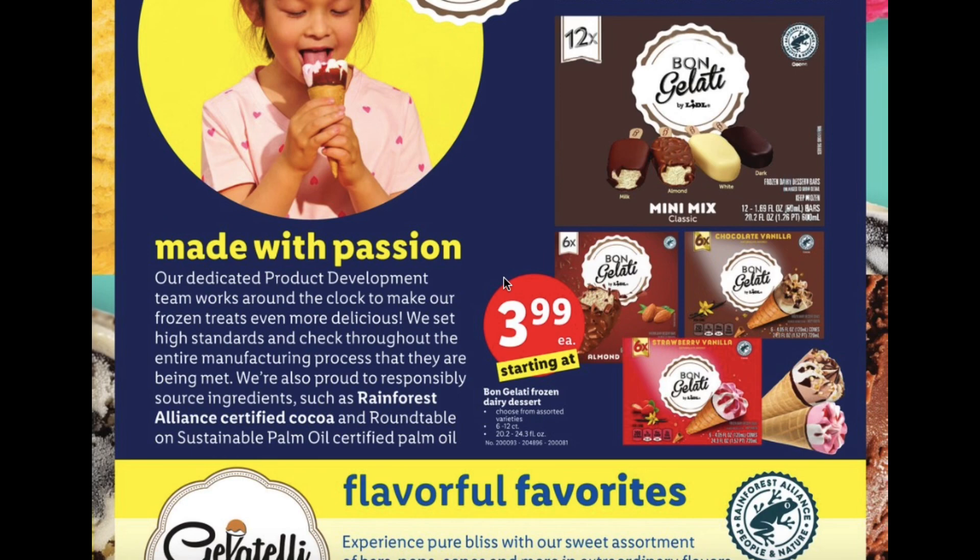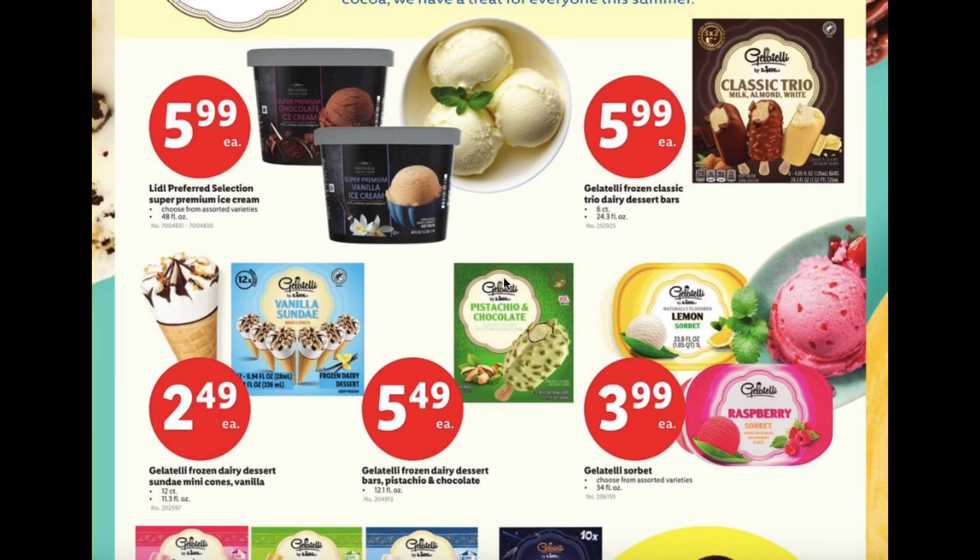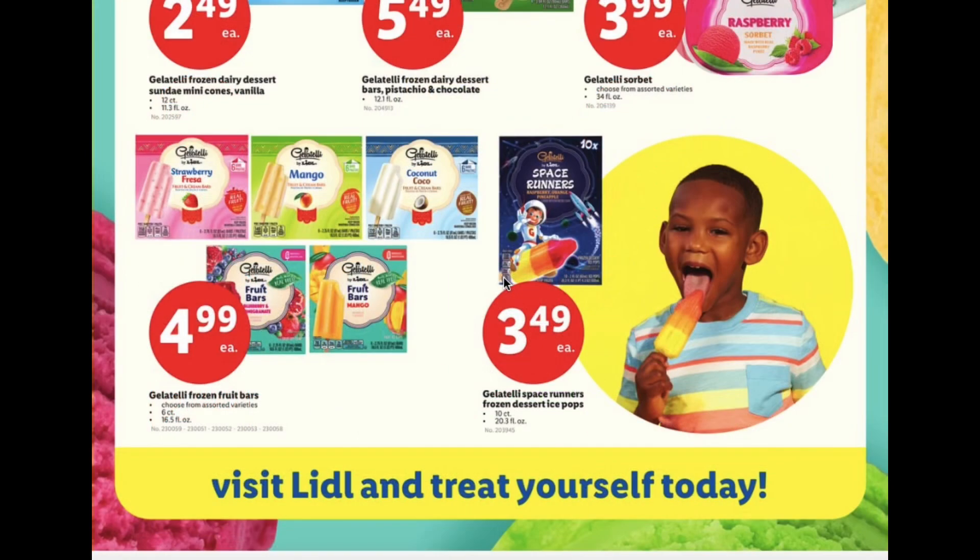School supplies starting at $0.35 each, Bon Gelati frozen dairy dessert starting at $3.99, super premium ice cream $5.99, frozen classic trio dairy dessert bars $5.99, frozen dairy dessert sundae mini cones vanilla $2.49, frozen dairy dessert bars pistachio and chocolate $5.49, sorbet for $3.99, frozen fruit bars $4.99, and the Space Runners frozen dessert ice pops for $3.49.